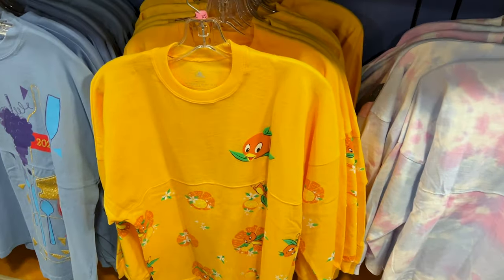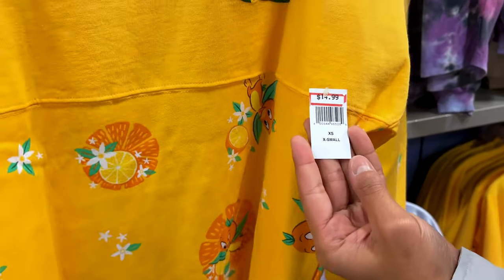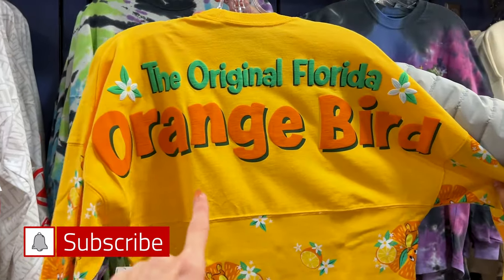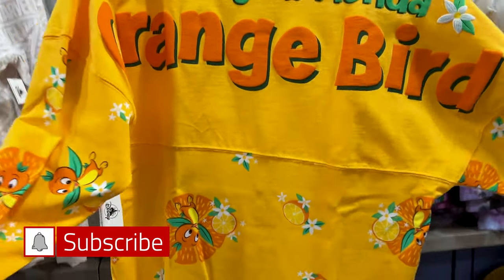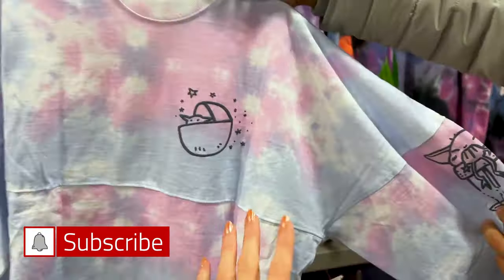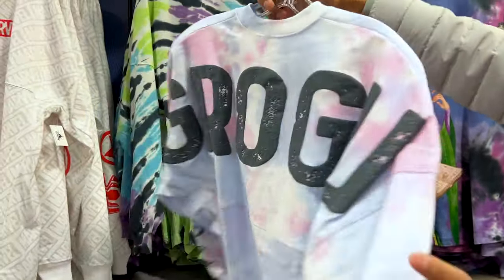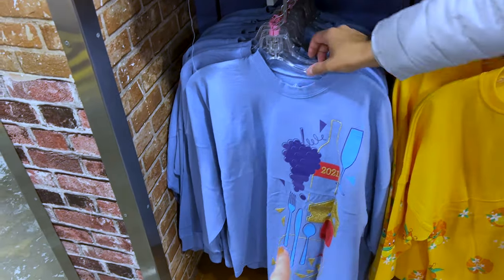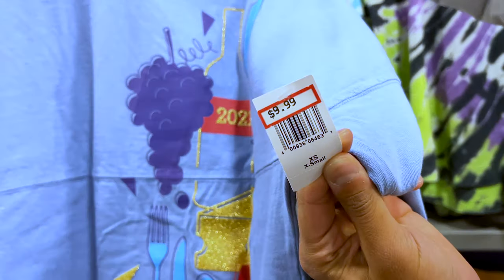The Orange Bird Spirit Jersey — I really like this one, guys. You're not going to believe the price: $15, probably originally $75. I'm actually going to get this one — the original Florida Orange Bird. And the Grogu one, which I personally have — I love it because of the cotton candy tie-dye, it goes with so many things. Also $15, with Grogu on the back. They still have the 2021 fruit and wine one for $10.